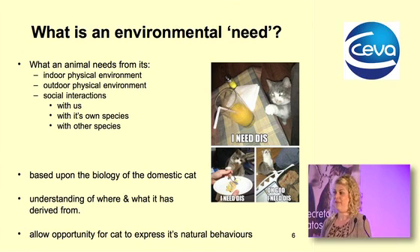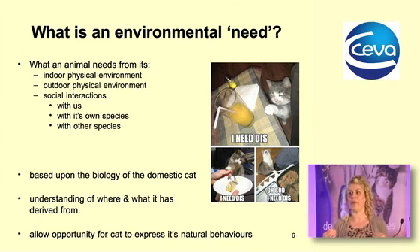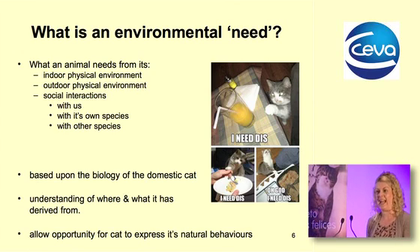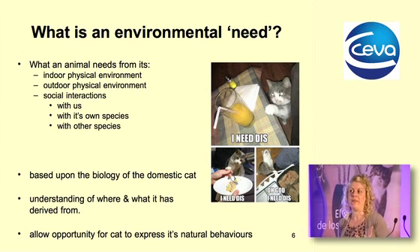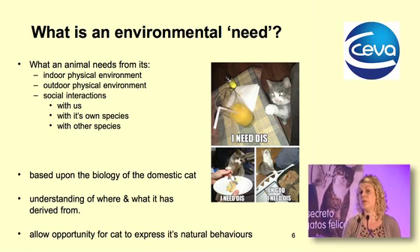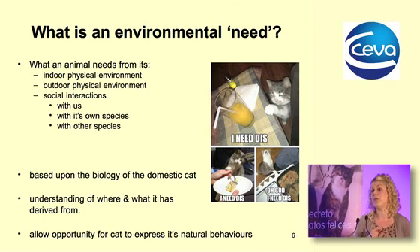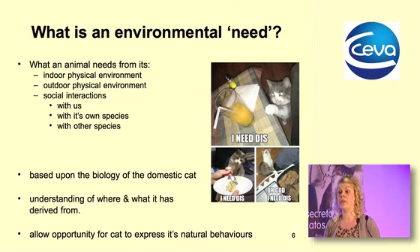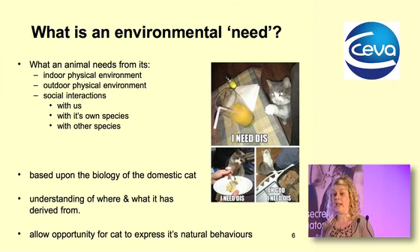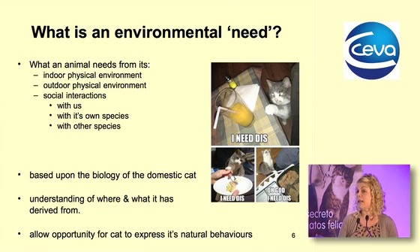What exactly is an environmental need for a cat? The environment encompasses both the social and the physical environment — indoors for cats that reside within our homes, but also the outdoor environment. For cats without outdoor access, if they have a window that looks outside you still need to consider that outdoor environment because it will be influencing their behavior. The social environment includes interactions with us, with other cats in multi-cat households, and with other species.